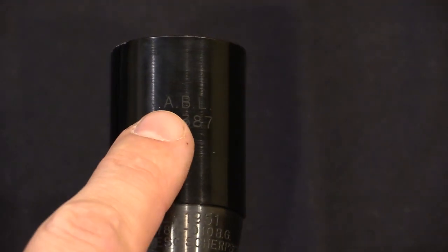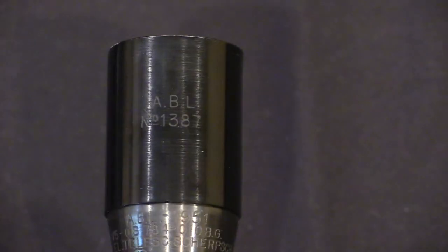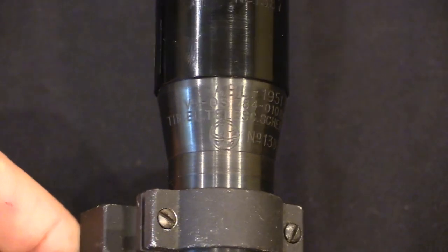If we take a close-up look, you'll see the sun visor on this is marked ABL — that's Belgian Army — number 1387. On the Luxembourg versions, instead of ABL, these will just be marked AL, just like the receivers on the rifles, with a separate set of serial numbers that will run from 1 up to 203. Here are the rest of the markings.